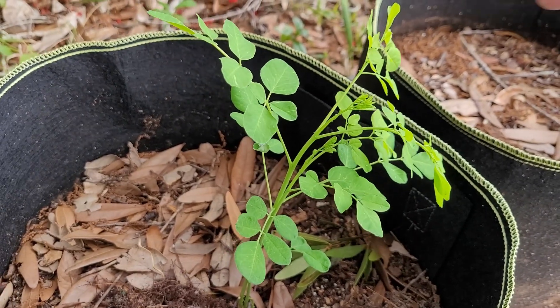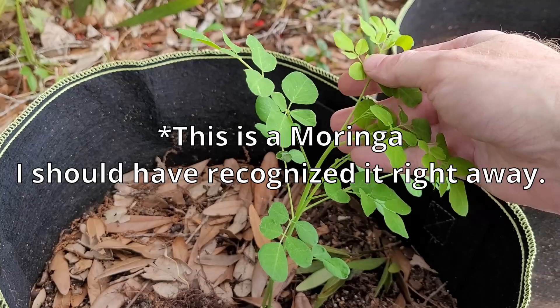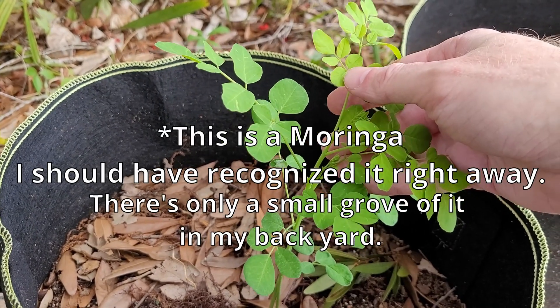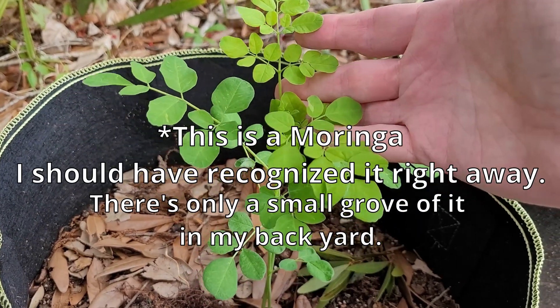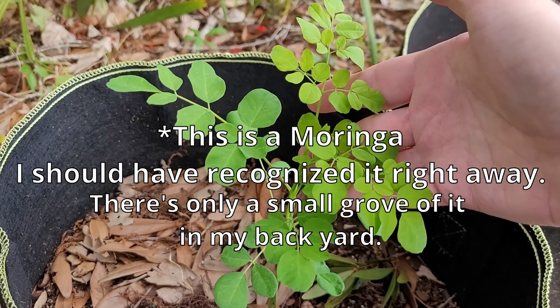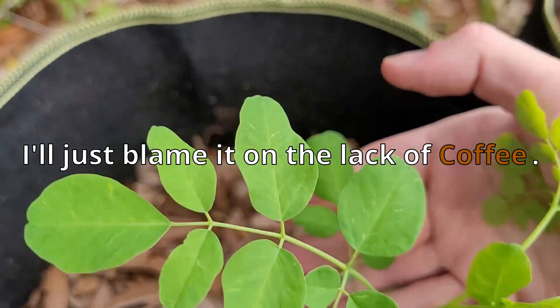I haven't identified this yet, but I was cleaning out some pots and I found a bulb in one of them, and the bulb was still alive. So I planted it and this is what's growing. If you know what this is, let me know. I'll get a close-up on the leaves here.